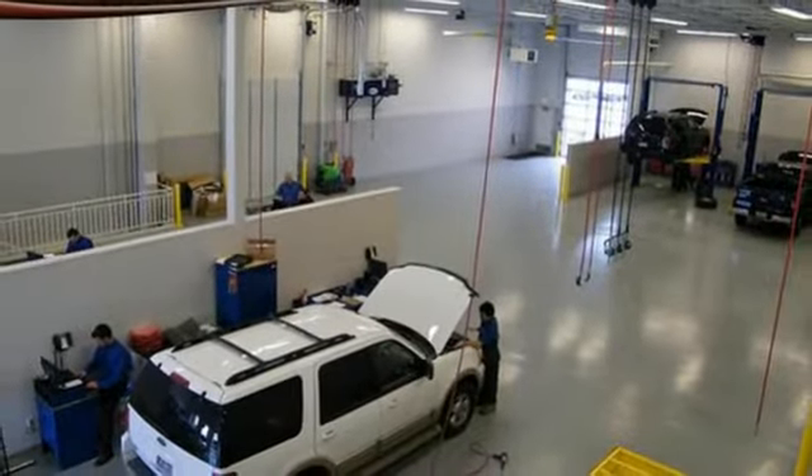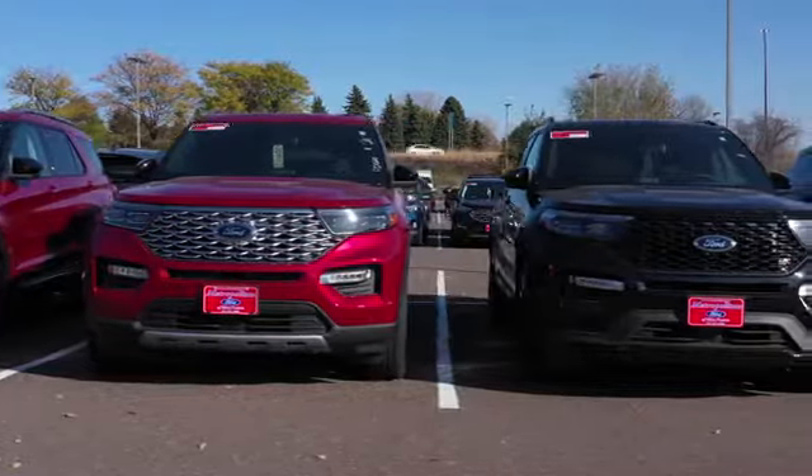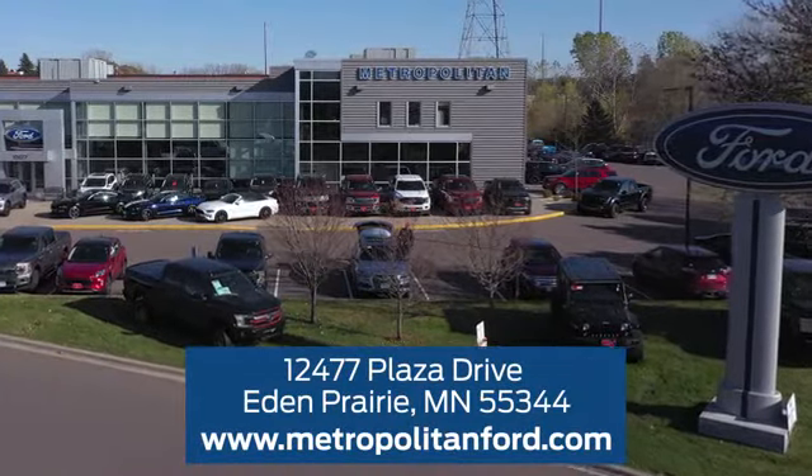Stop in for a test drive and make it yours today. At Metropolitan Ford, you'll always get a great experience and a great price. Stop in and see us today. We're conveniently located off Plaza Drive in Eden Prairie.